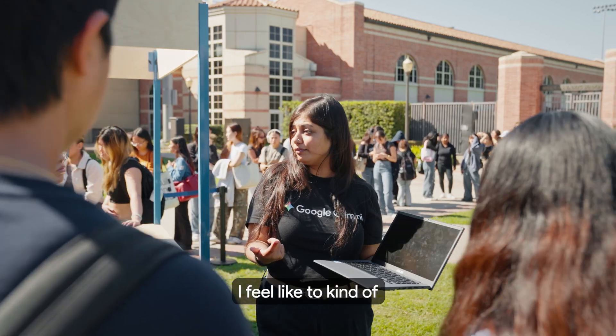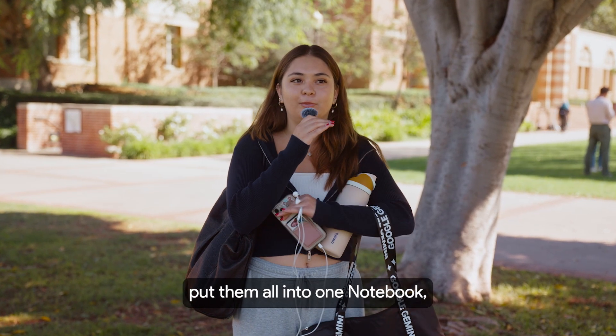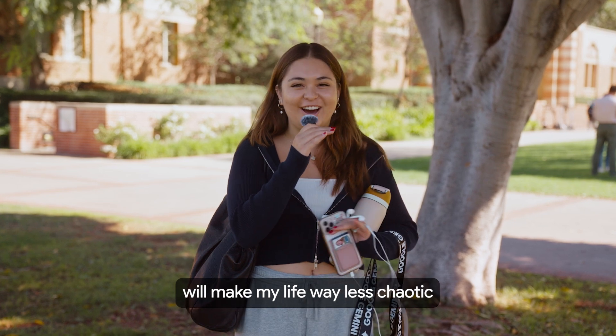The sheer amount of content that's taught in our classes here at UCLA — I feel like to compact them all and put them into one notebook will make my life way less chaotic and more organized.